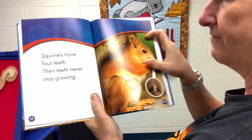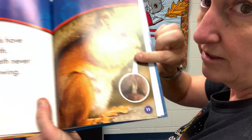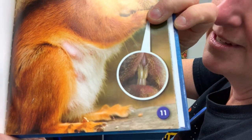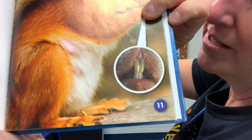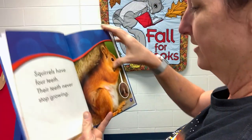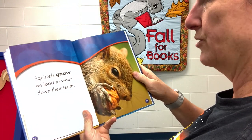Squirrels have four teeth, and their teeth never stop growing. Here's a close-up of their teeth. Can you see them? One, two on top, and three, four on the bottom. They keep growing longer and longer and longer unless the squirrel chews on something to wear them down and make them a little shorter.